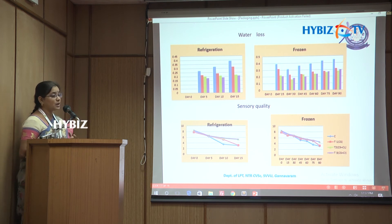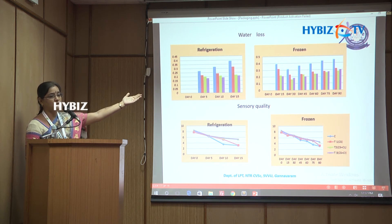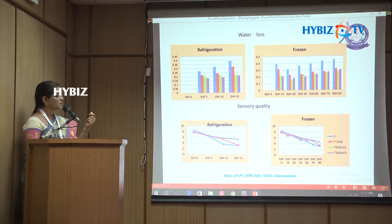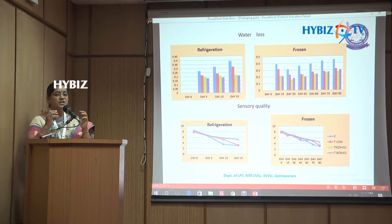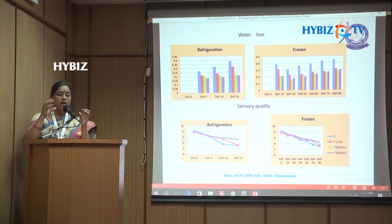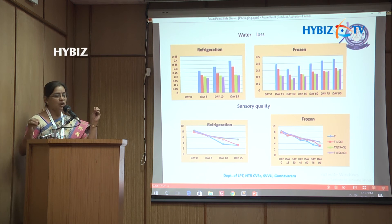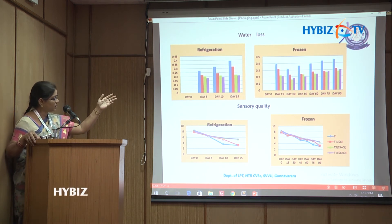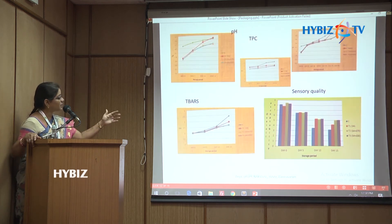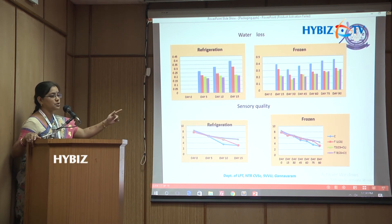Water loss showed a very large difference, especially under frozen conditions. Water loss causes the product to become dry and unpalatable, so reduced water loss is critical for quality. Water loss was at a very low level for all coated products compared to uncoated controls.